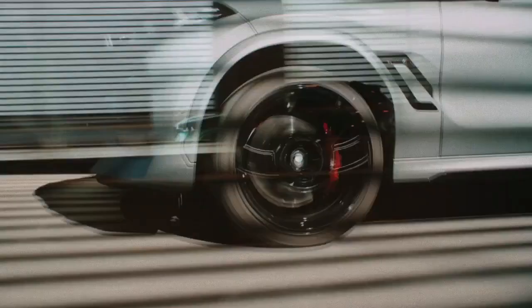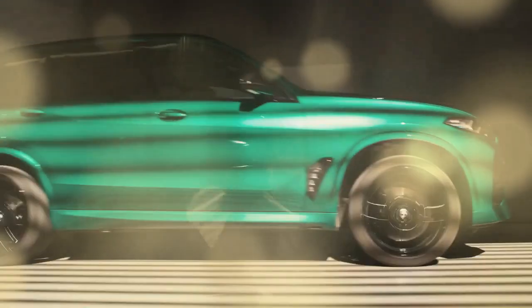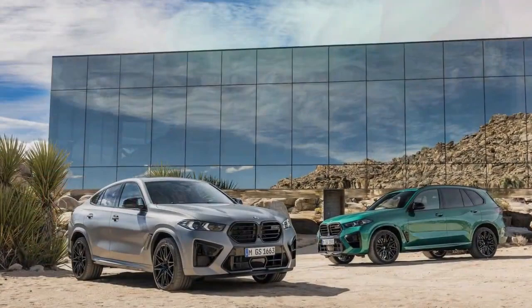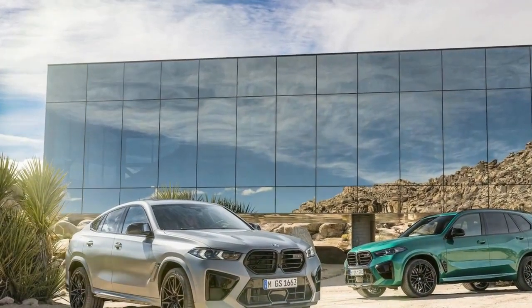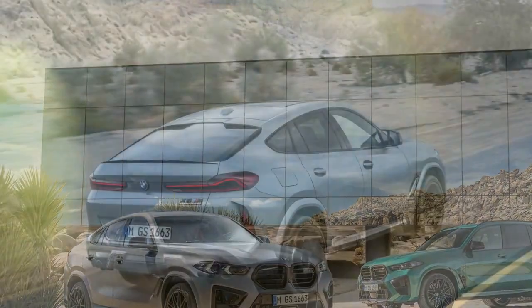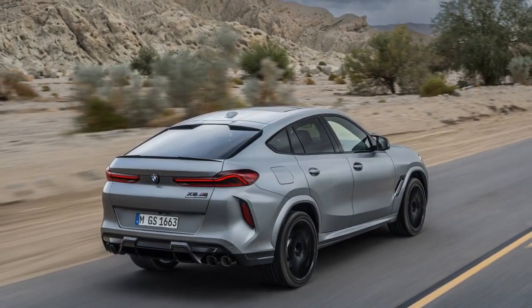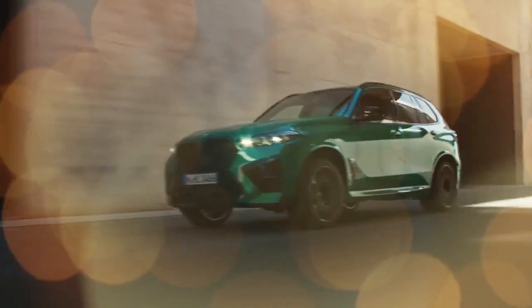The newly unveiled 2024 BMW X6M Competition carries on this legacy, though some may argue it falls short in comparison to its predecessor. Serving as a modest update to the third-generation X6M released in 2020, the 2024 BMW X6M Competition signals a step towards the future with subtle electrification, refreshed exterior design, interior enhancements, and minor performance tweaks.